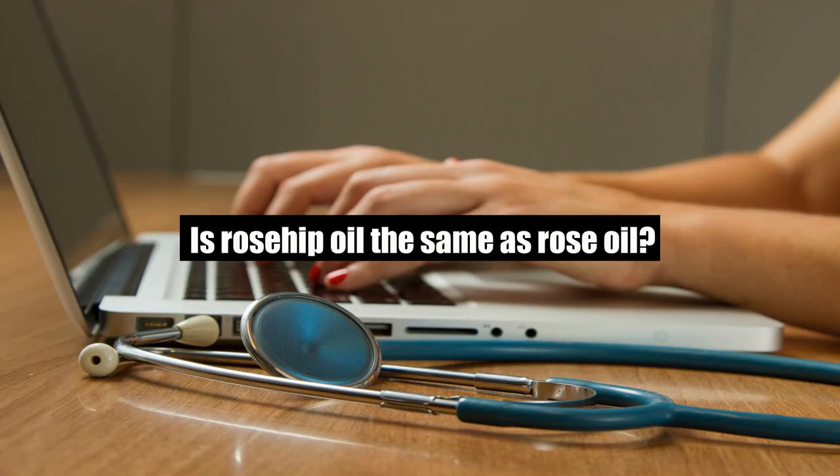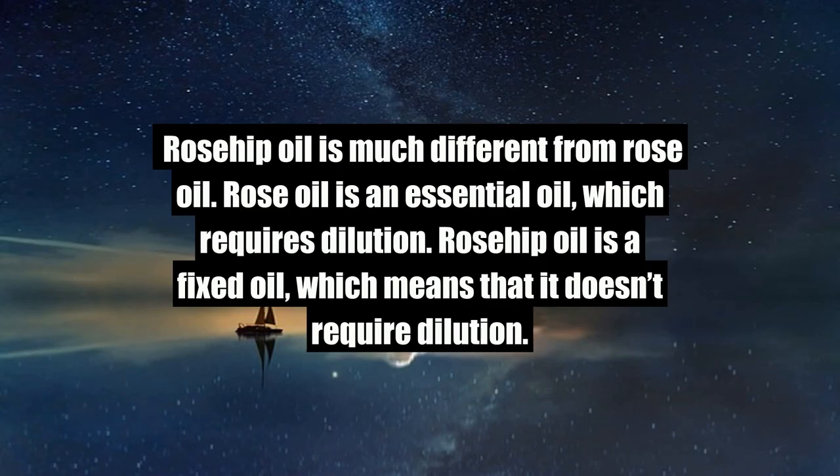Is rosehip oil the same as rose oil? Rosehip oil is much different from rose oil. Rose oil is an essential oil, which requires dilution. Rosehip oil is a fixed oil, which means that it doesn't require dilution.